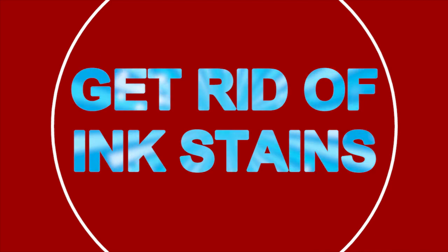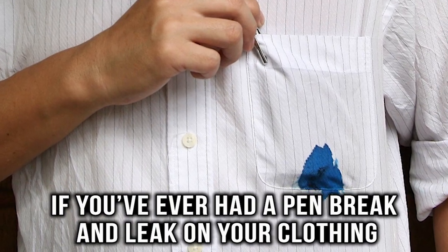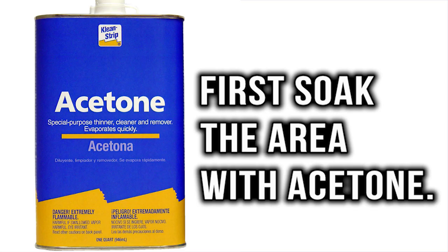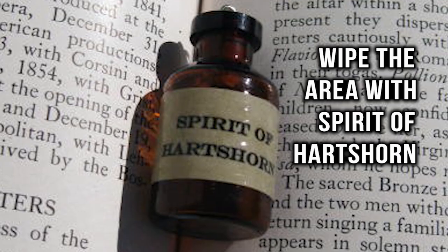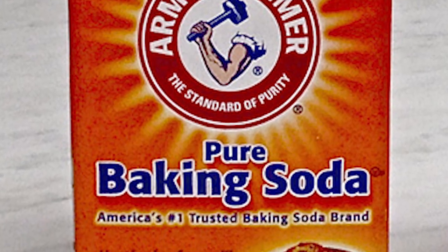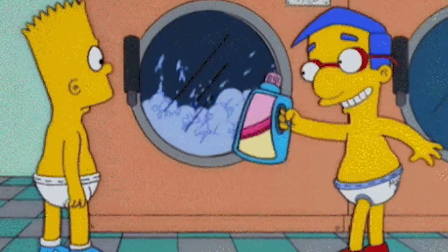Get rid of ink stains. If you ever had a pen break and leak on your clothing, then you know how much of a nightmare ink stains are to remove. First, soak the area with acetone. Next, wipe the area with spirit of hartshorn, also known as baker's ammonia. The stain should be out with minimal effort.